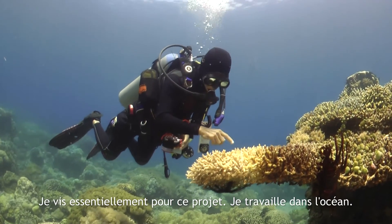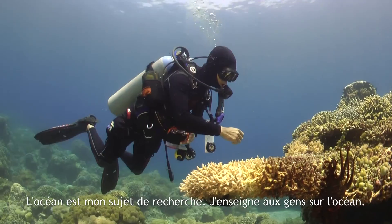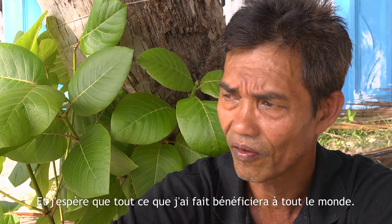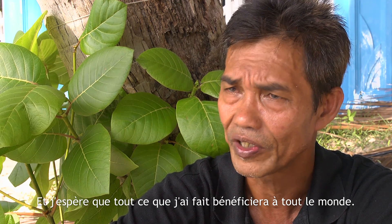I basically live for this project. I work in the ocean. I research the ocean. I teach people about the ocean. And I hope that what I have done will benefit everybody.